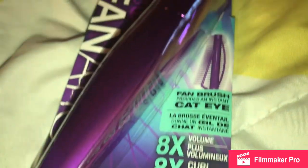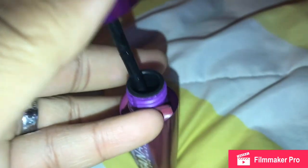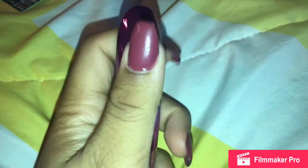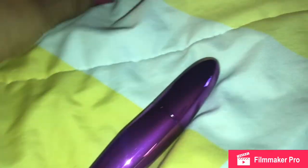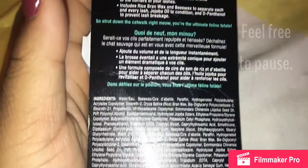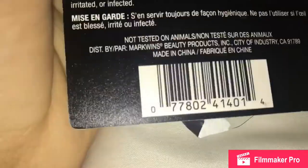This is the Wet n Wild Cat Eye Fan Brush mascara — it costs exactly five dollars. For the first couple of days I really liked it, but it's starting to clump up a little bit. I mean, it is Wet n Wild so I can't be too upset. I love the way the brush is set up — it makes my lashes really long and full, they literally look like fake lashes. I also love the purple brush, it's really cute. What I absolutely love is that this product was not tested on animals, because animals shouldn't have to suffer for humans to enjoy their cosmetics.